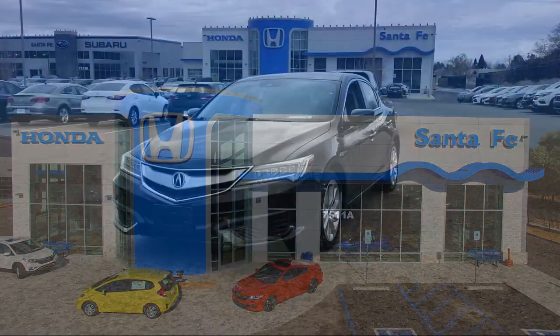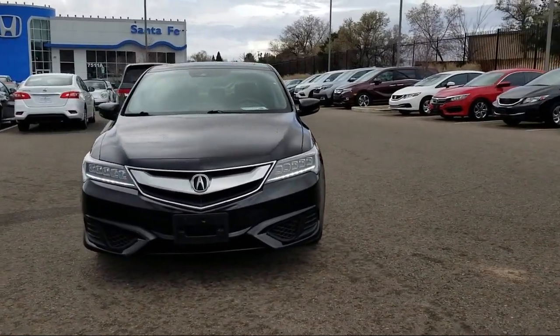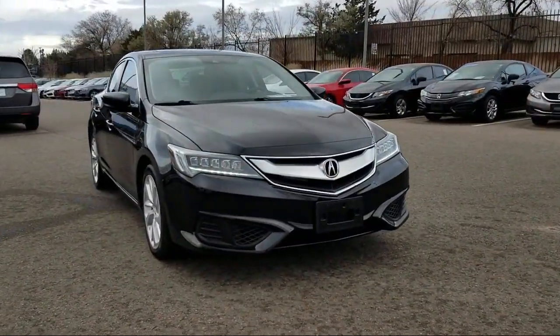It comes equipped with a leather wrapped steering wheel, navigation system, rear view camera, tire pressure monitoring system, heated seats, keyless entry, air conditioning, and traction control.